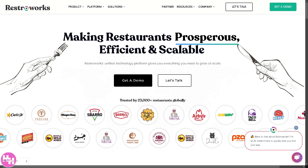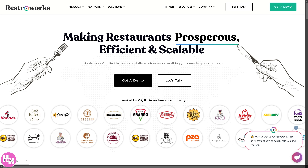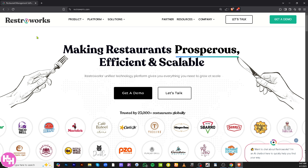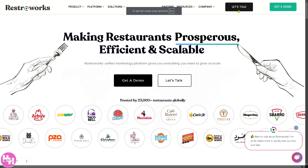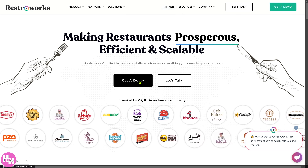In today's video, we will walk you through RestorWorks' key features and why it might be the perfect solution for your restaurant. Let's begin by going to the official website, RestorWorks.com. On the top corner, you have the Let's Talk button and the Get a Demo button, also in the center part of the homepage.